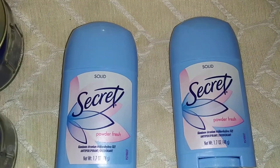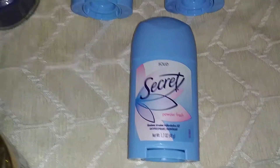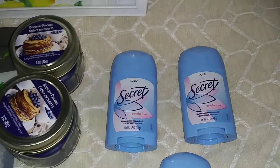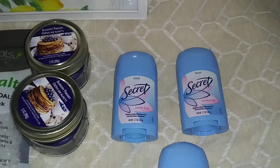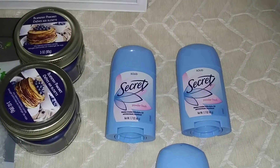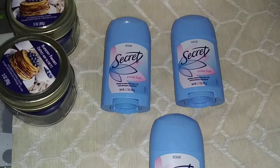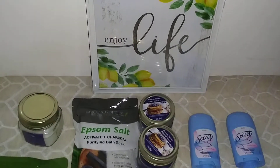And then these right here — I got these Secret solid deodorant, powder fresh. I got three of those because I was running low. Like I said guys, save money, save money. I usually use the Dove but I'm gonna just use these for a while — these are good too. So this is pretty much the haul.